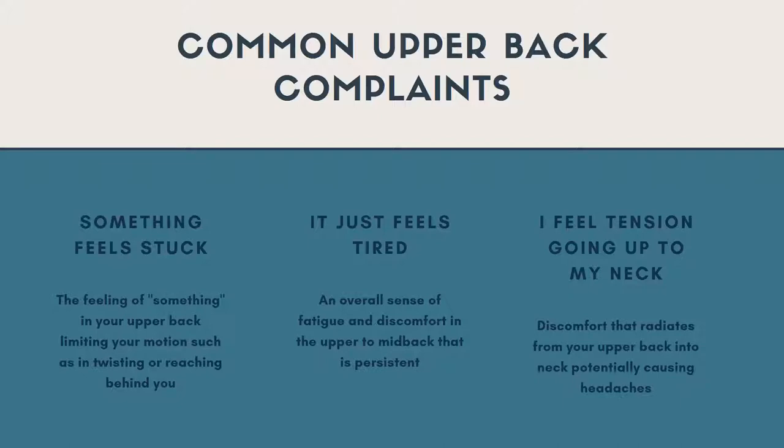Some common upper back complaints: sometimes something feels stuck — a feeling in the upper back that limits your motion; you can't reach behind you or twist as well. There's also a really common complaint of feeling fatigued all the time, whether that's the upper or low back — an overall sensation of not being able to sit up anymore. There's also commonly a feeling of tension going up into the neck from the mid back or even low back, which can radiate up or down. These are just signals your body is sending you.